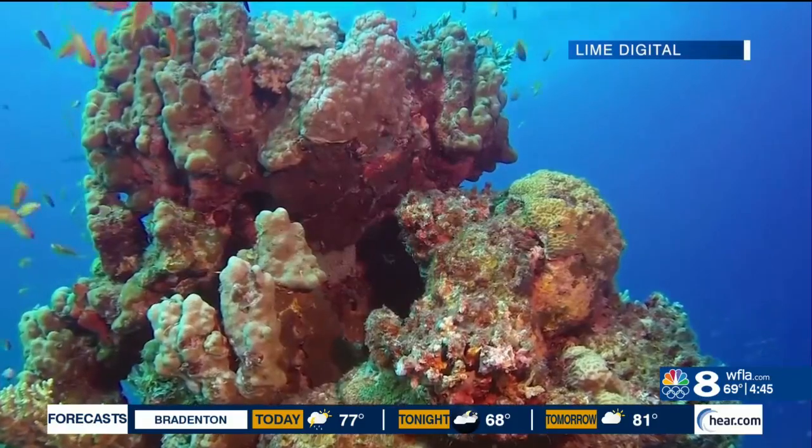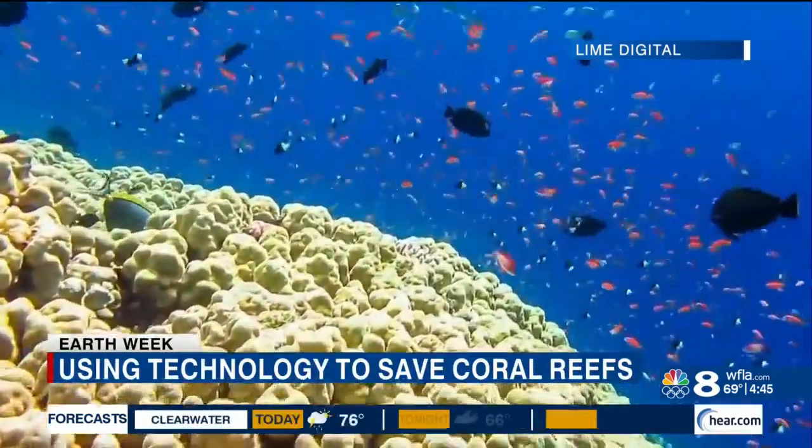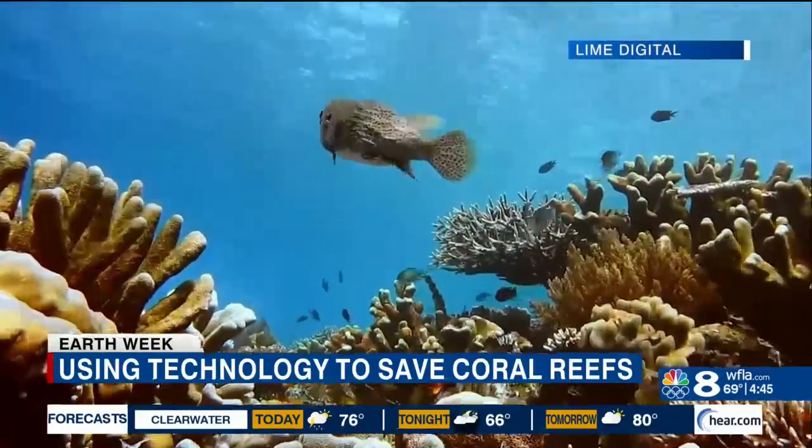Roughly 40% of the globe's reefs are already extinct, and as they continue to die off, we'll lose more fish habitats. But there's hope. My name's Shelby Thomas. I'm the CEO and director of research for the Ocean Rescue Alliance, a marine conservation and restoration non-profit organization that implements innovative techniques to restore our marine environments.